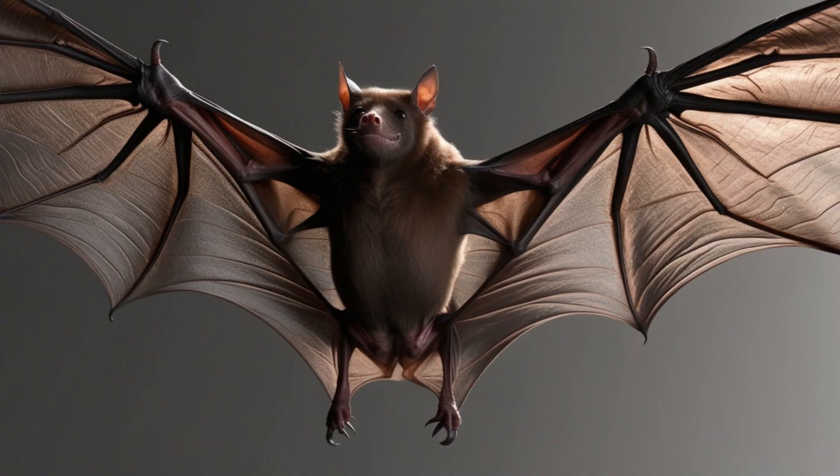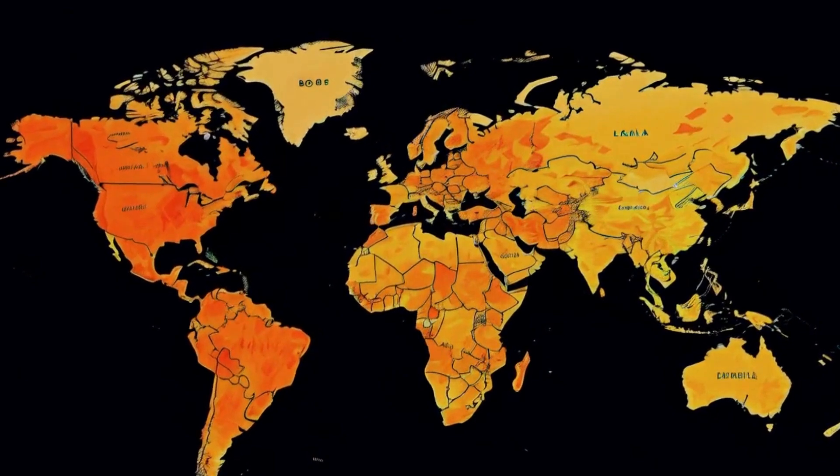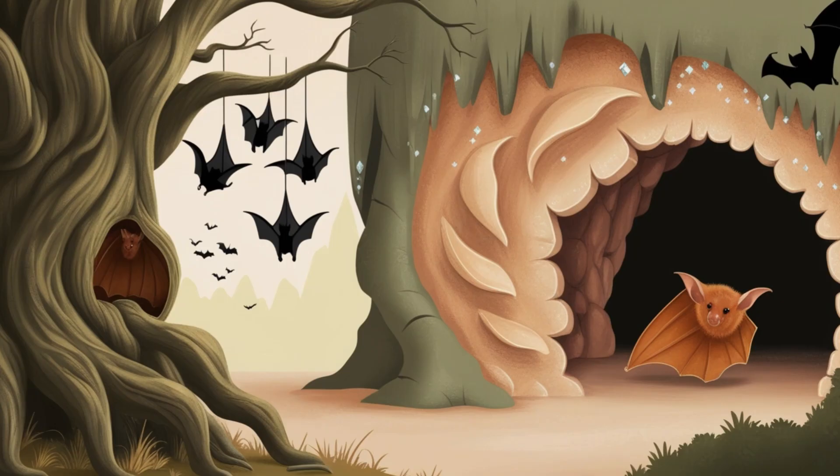Bats are found on every continent except Antarctica, with most species thriving in tropical regions. They roost in diverse habitats like caves, hollow trees, and even large leaves.